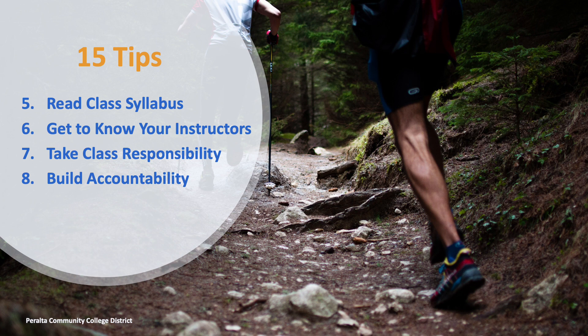Tip 5: Read the class syllabus. The syllabus is your contract for the class. It includes the instructor's policies around grades, assignments, expectations, and attendance.